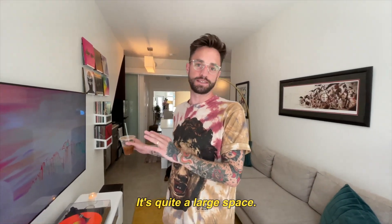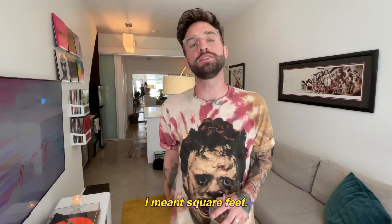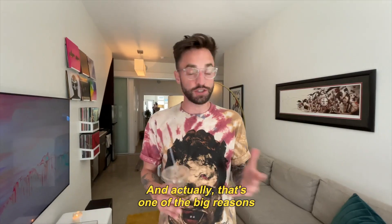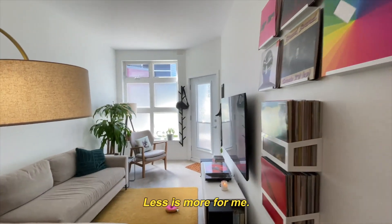There's a lot to go through. It's quite a large space — just kidding. It's actually 496 square feet. Did I say square meters? I meant square feet. Really small. This is a very small pad, and actually that's one of the big reasons why I wanted to live here. I've always had a dream of actually living in a tiny home. Less is more for me.